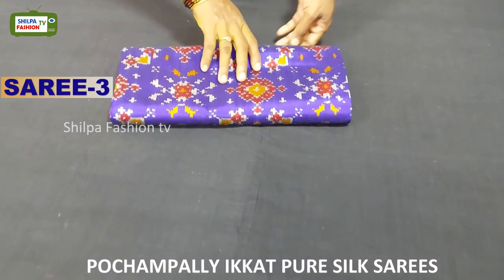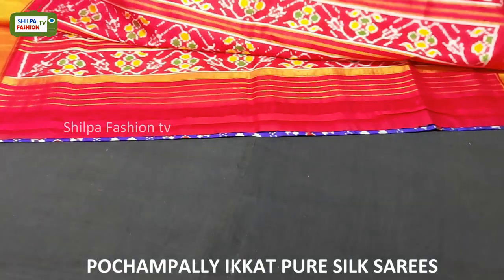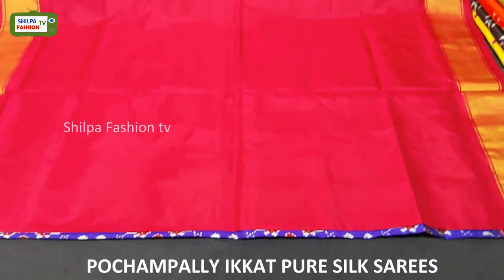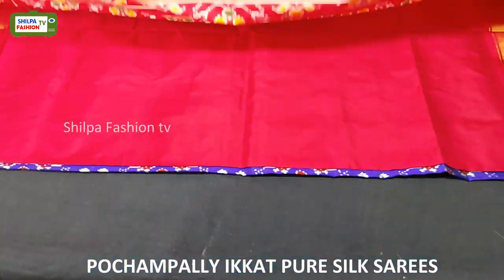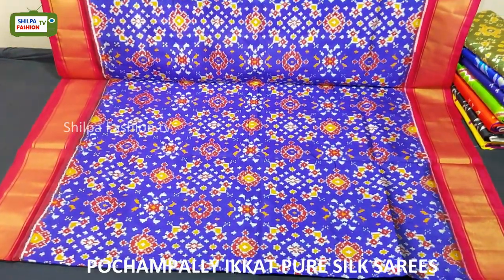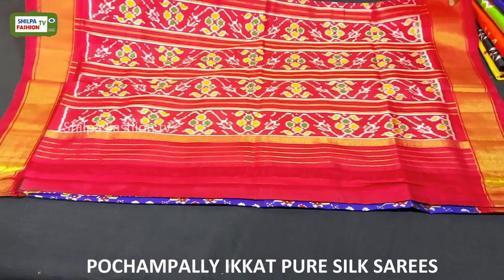Coming to the next saree, this is violet with red combination. Here we got a beautiful ikat designer pallu and the blouse is plain. All over the body we have traditional navratna design, and either sides we have tissue zari borders. The price of this saree is 9,000 rupees.